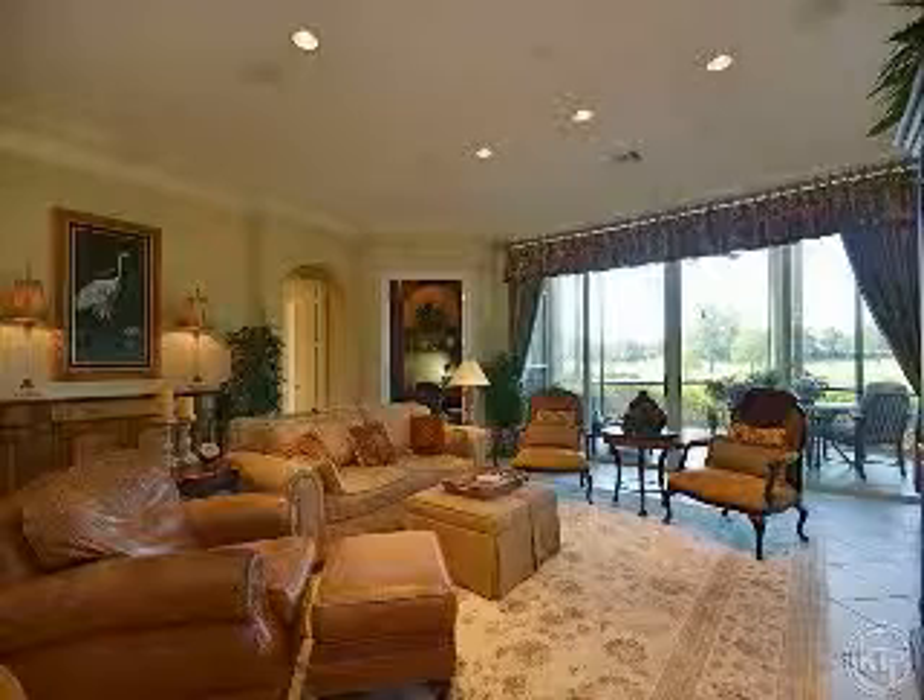For more information, contact David Austin, your Mediterra resident, member, and luxury real estate specialist.